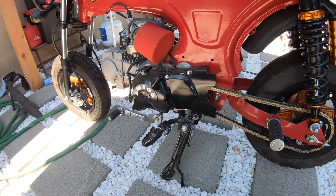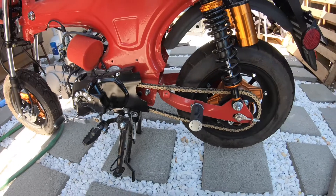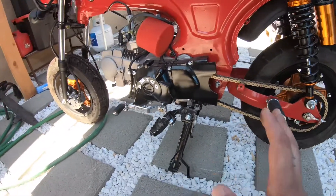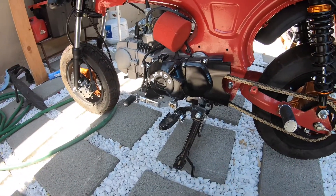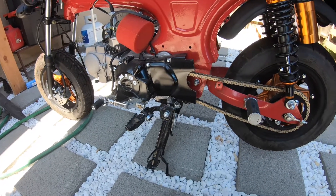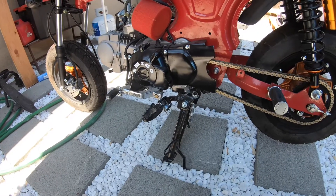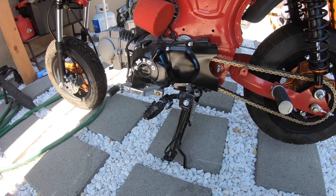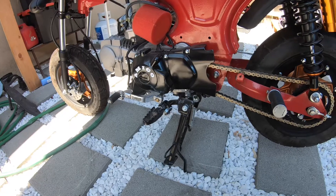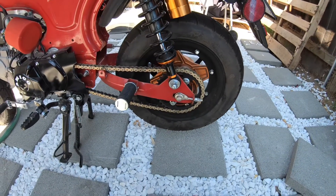The giveaway — how it works is you guys don't have to pay any money to enter, none of that. All you've got to do is just like, subscribe, and follow the builds. The more you guys get these videos out there, it helps me. Once we get to 5,000 subscribers, I will give this bike away to one of you guys. Any of you guys can win it — it doesn't take any money.